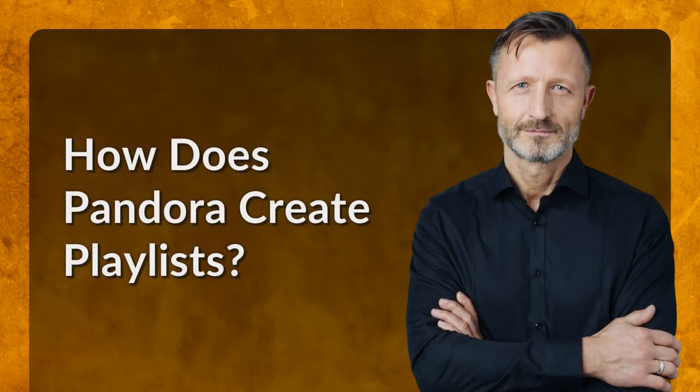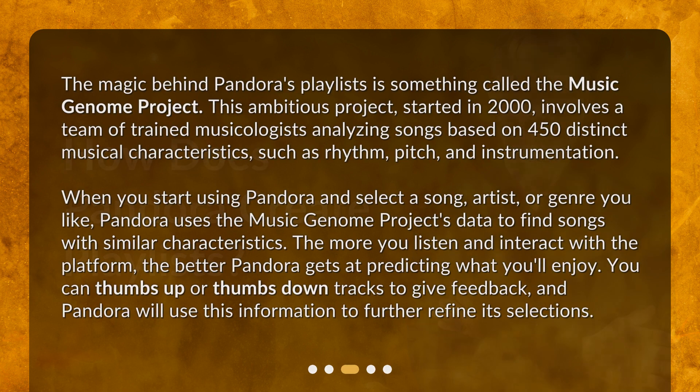How does Pandora create playlists? The magic behind Pandora's playlists is something called the Music Genome Project. This ambitious project, started in 2000, involves a team of trained musicologists analyzing songs based on 450 distinct musical characteristics, such as rhythm, pitch, and instrumentation.